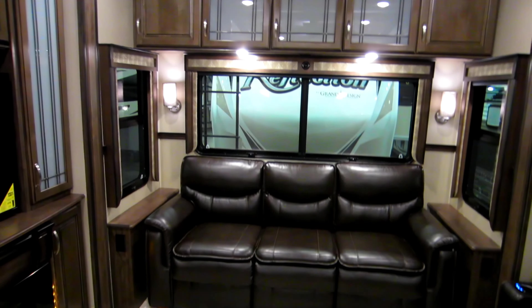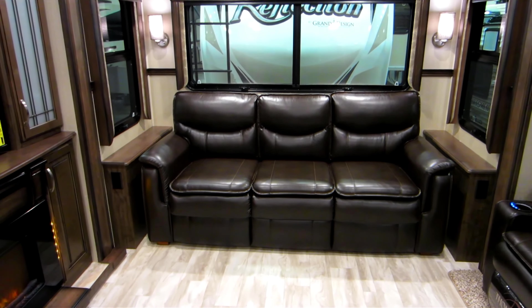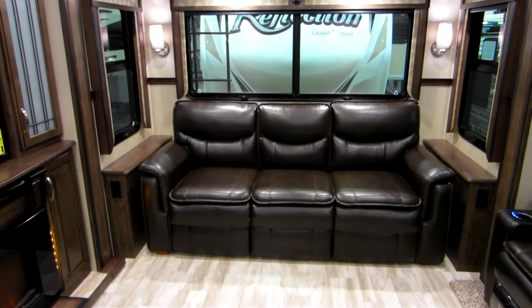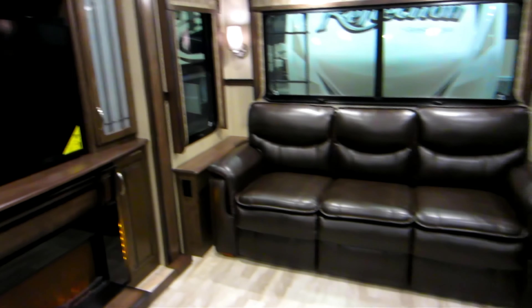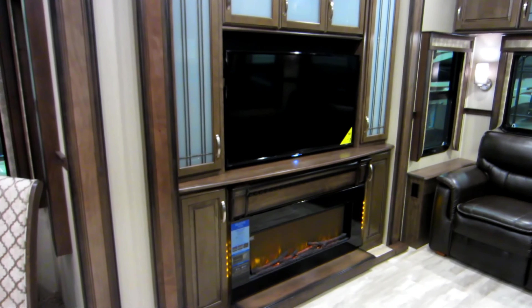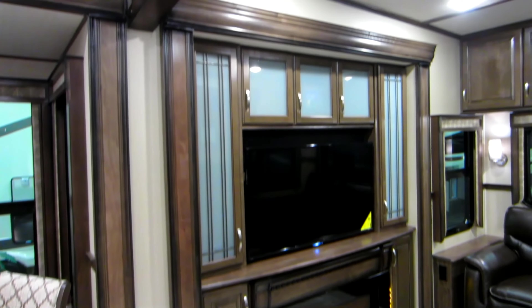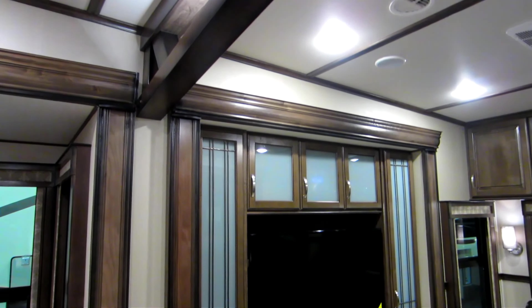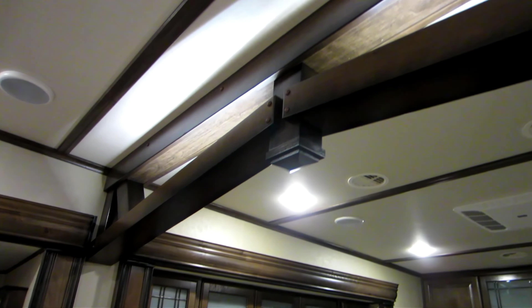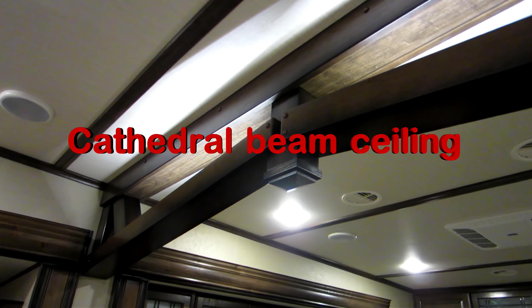Here's another view of that beautiful sofa — beautiful colors, beautiful floors. I really like it. But it's what you think — don't forget to leave your comments on what you think of the Grand Design unit. This unit has no heat registers in the floor. I love this feature: the cathedral beam ceilings.